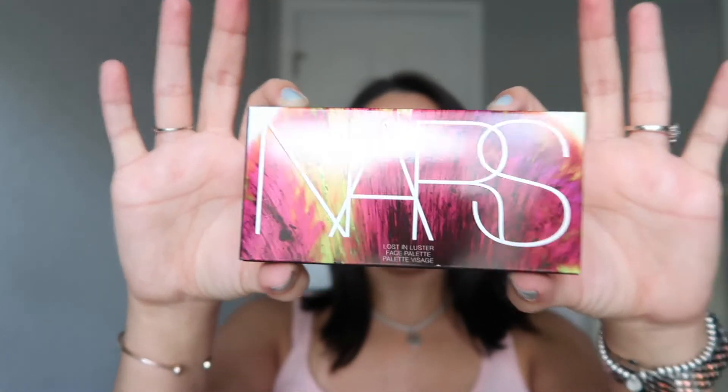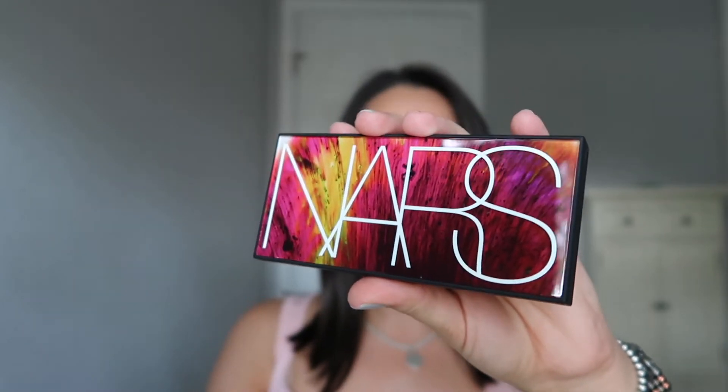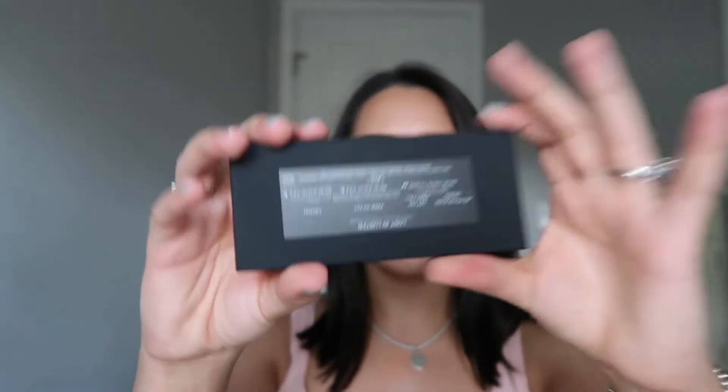First thing in the bag is this beautiful NARS palette, and this is called Lost and Luster. I picked this up at Nordstrom. I'm fully aware that the Nordstrom Anniversary Sale is going on — if this is no longer available at Nordstrom, it's still available at nars.com. Look at this beautiful packaging — NARS always has the best packaging ever. It's plastic and then on the back you have the information of the colors.